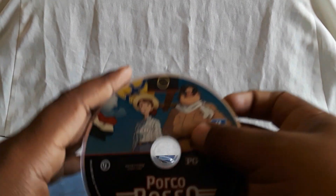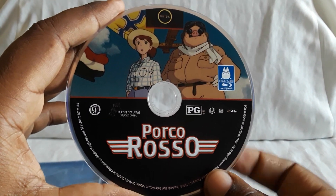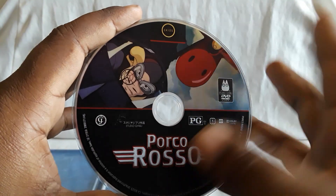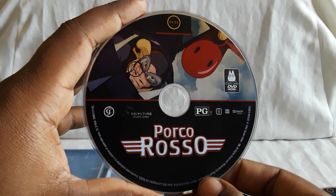Here are the discs. That's the Blu-ray, which looks fantastic. These are the newer versions of the Ghibli films — originally Disney was releasing them, but apparently a bunch of them had some issues, so GKids got it. Really good. There's the DVD, which also looks good and sounds good.